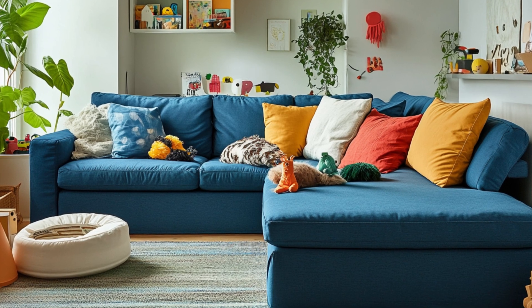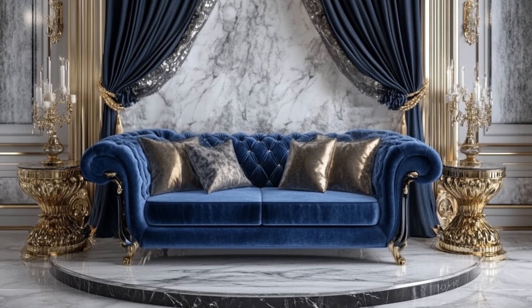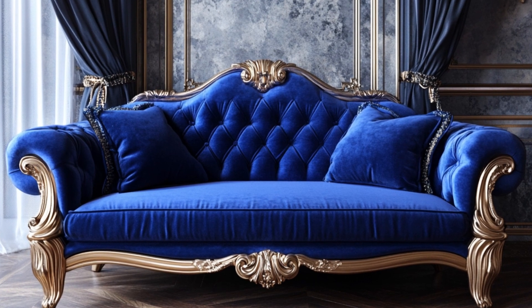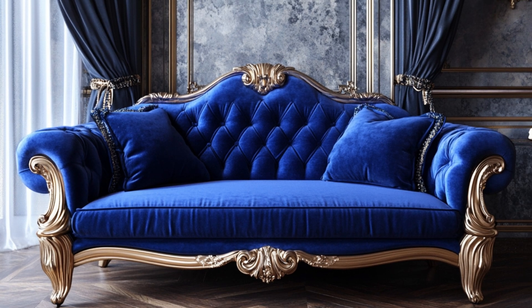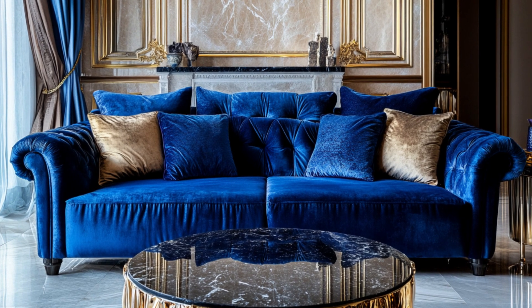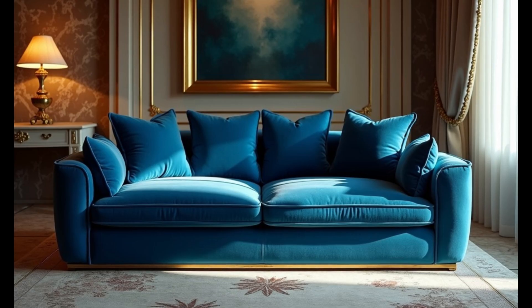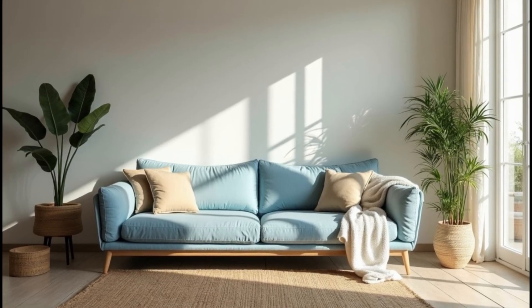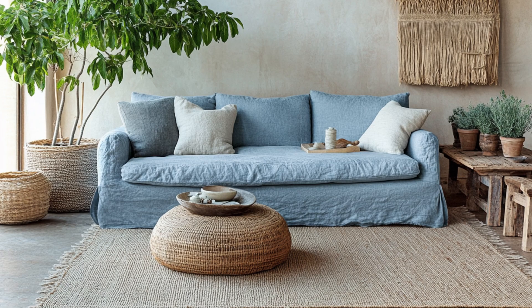Let's talk fabric, because it's not just about how it looks — it's about how it feels. You're going to be spending a lot of time on this sofa, so you want something that's not only stylish but also comfortable and durable. Velvet: if you want luxury, if you want to feel like you're sinking into a cloud every time you sit down, velvet is your go-to. It's plush, it's rich, and it adds a whole other layer of sophistication. But remember, velvet is high maintenance — it's like dating someone who's drop-dead gorgeous but needs a lot of attention. Worth it, but you've got to be committed.